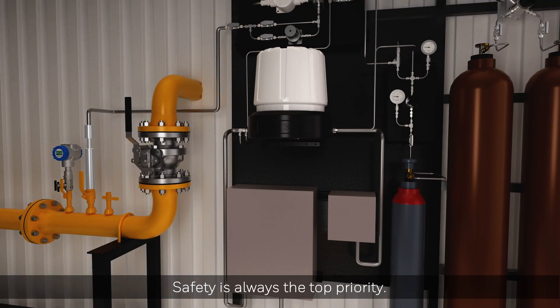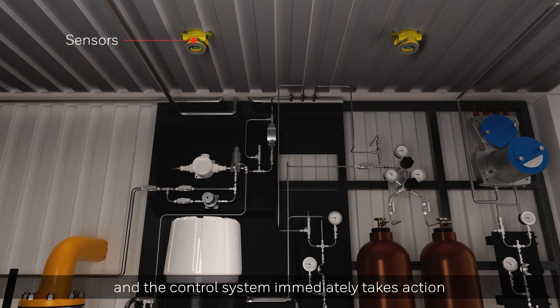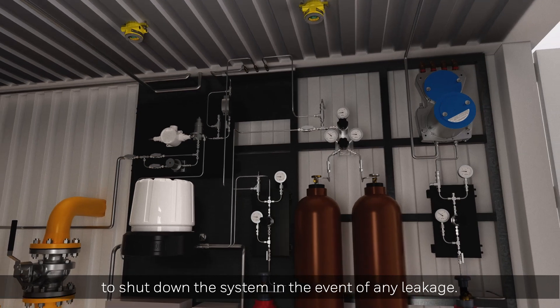Safety is always the top priority. Sensors for both natural gas as well as hydrogen are present, and the control system immediately takes action to shut down the system in the event of any leakage.